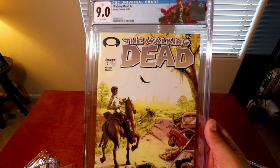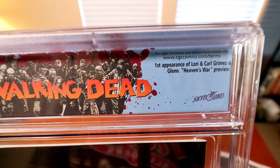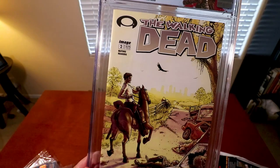Walking Dead number two — 9.0. This is my lowest graded comic in my collection. I got the Rick Grimes label on this one too. That is the first appearance of Lori Grimes, Carl Grimes, and Glenn. Here's the back — Kirkman and Moore's Walking Dead is so good, I wish I wrote it. Pretty sweet.